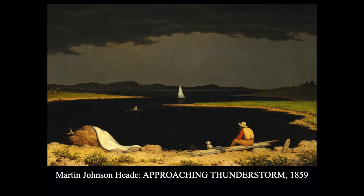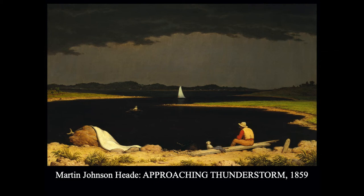This is by Martin Johnson Heade, called Approaching Thunderstorm. Heade was well known for his marsh scenes — he liked to paint marshes with trees and plants at various times of day. He painted a lot in the Hudson Valley, like this painting. Later in his life, in 1883, he moved to Florida and changed his subject matter. He began painting more still lifes, especially paintings with flowers and birds. He loved to paint hummingbirds, so you'll see a lot of hummingbirds-with-orchids paintings — that's Martin Johnson Heade.